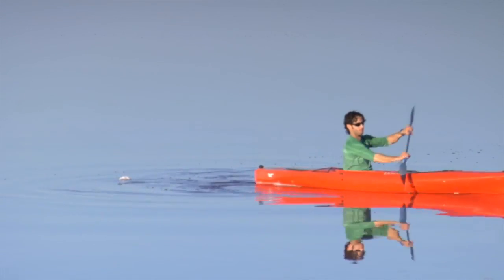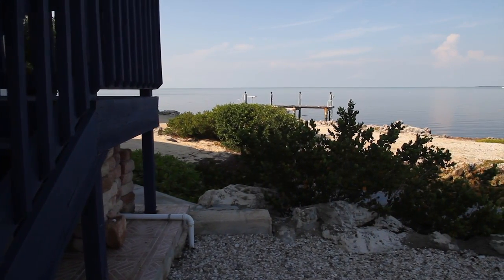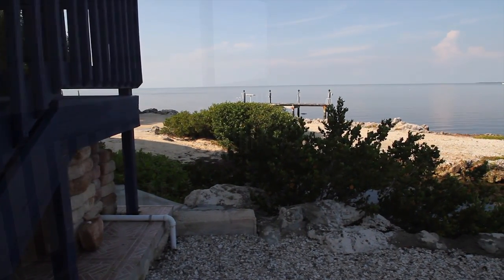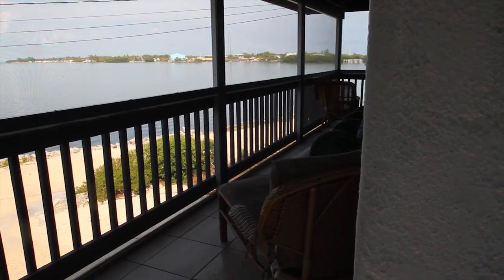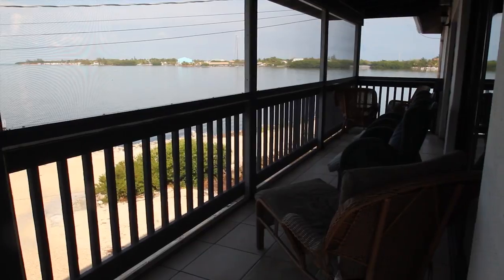Four kayaks are available for your enjoyment. Enjoy the gulf views from the large screened-in deck off the front of the house, or the rear deck shaded by trees.